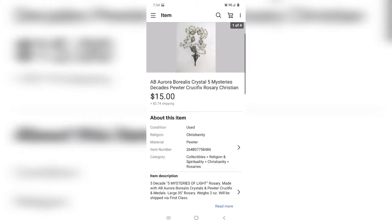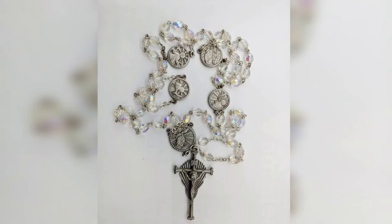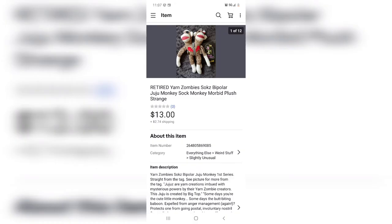You remember those jewelry jars? This came from those as well — it maybe cost me 75 cents and it made me $15. It is an AB rosary and it is gorgeous in person. So the rosary sold for $15, the bracelet sold for $35, and I had a necklace that sold for about $3. Between those three things I've made back all my money, and everything else from the jars is now 100% profit.